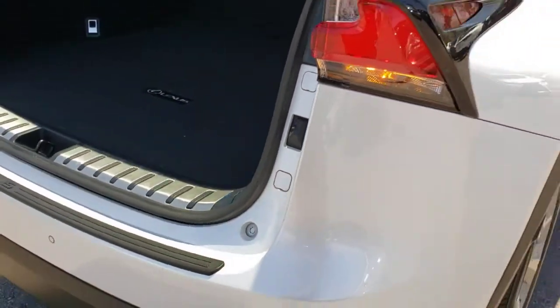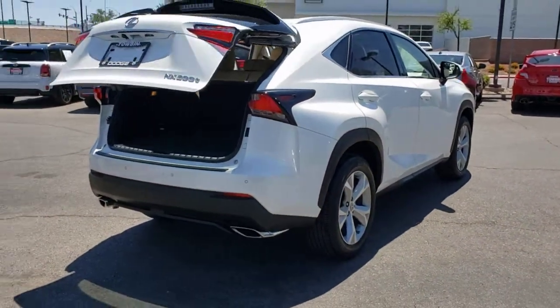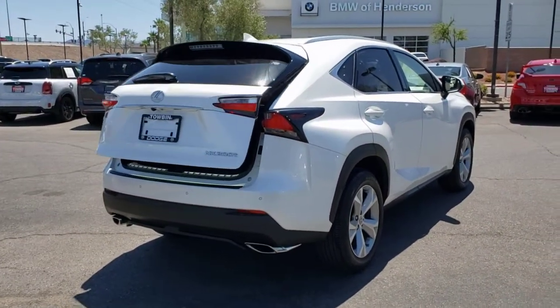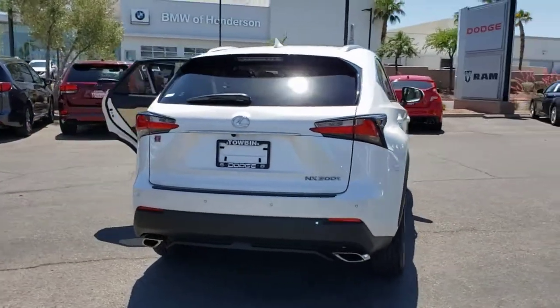These are just some of the great options this vehicle comes with: backup camera, engine immobilizer, bucket seats. Make a bold entrance in this sleek upscale NX. Come in for a test drive. Our team will make it the best part of your day.